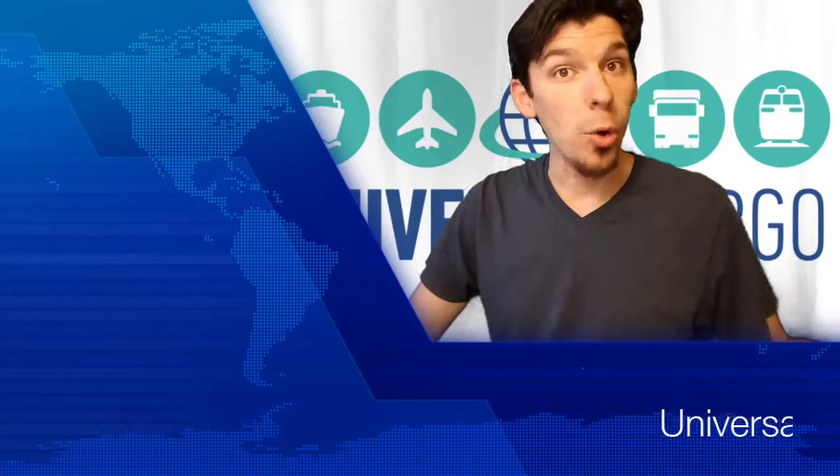Hello and welcome to Universal Shipping News, where we ask what the freight is going on with international shipping. I'm Jared Vignette.